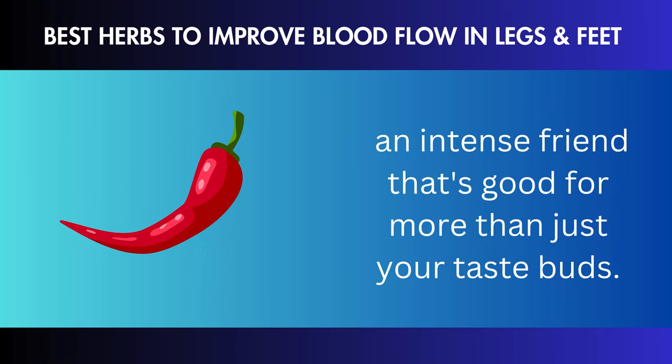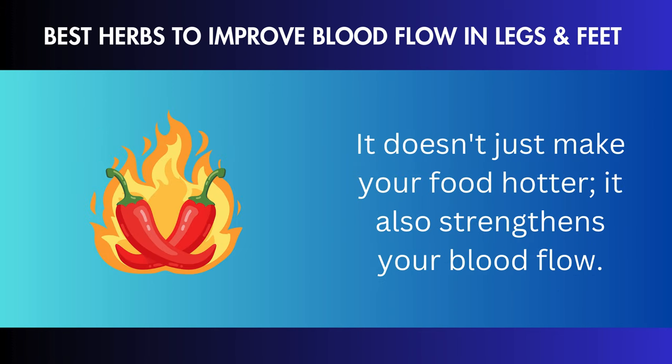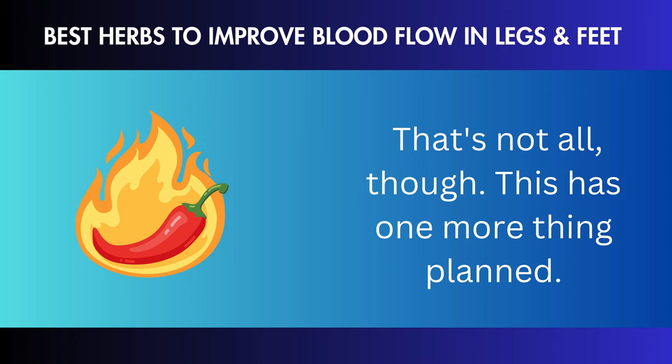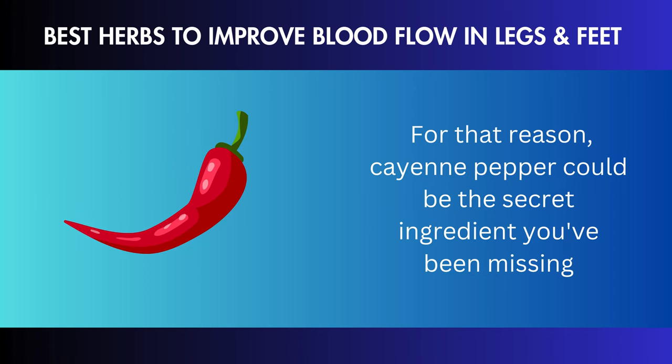Ginkgo Biloba. Get ready to meet Ginkgo Biloba, the first hero in our group. As blood moves through your body, this superstar herb ensures it stays healthy and happy in your legs. It's like gentle water running through your veins and making your blood move faster like magic. The best part is that it also works naturally to reduce inflammation. So if your legs are feeling a little swollen or painful, ginkgo biloba can help — it will reduce the swelling and make your legs feel good again. Ginkgo biloba is a natural way to keep your blood flowing well and might be the solution your legs have been waiting for.